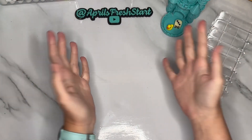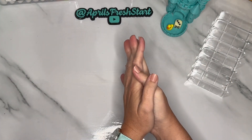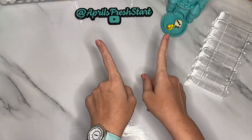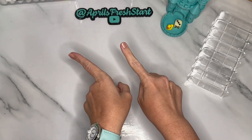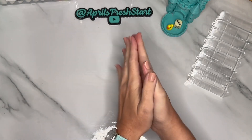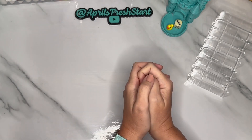Hello, Fresh Start Fam, welcome or welcome back to my channel. My name is April and this is April's Fresh Start Budgets. Today is our sinking funds day where we will take the completed savings challenges from the month of May and apply them to our longer term sinking funds. Let's take a look at all the savings challenges that we completed for the month of May.